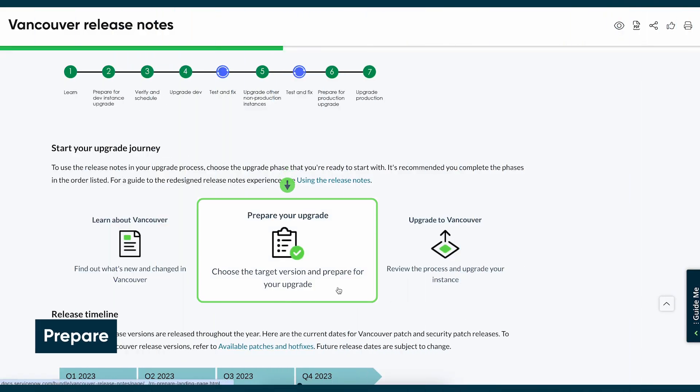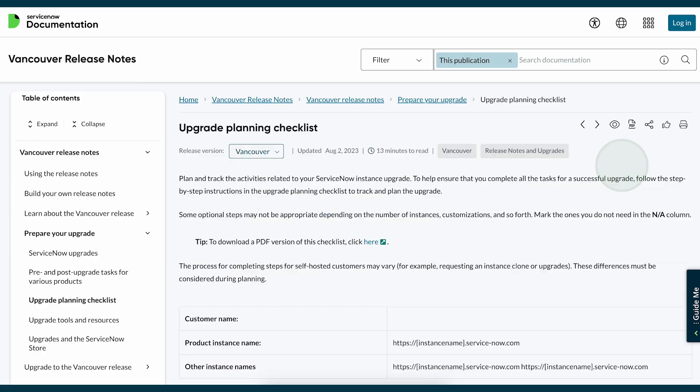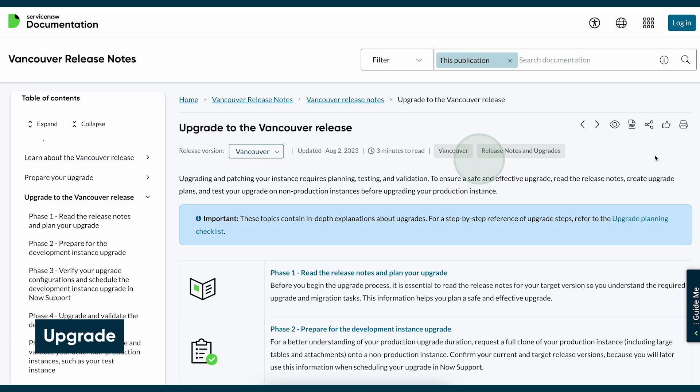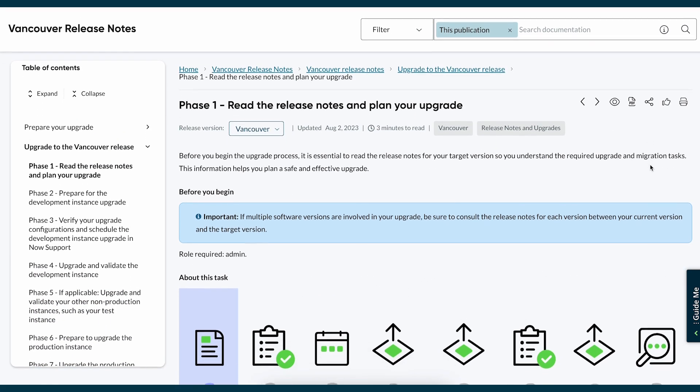The Prepare section features tools like Upgrade Planning Checklists and Resources to help you prepare efficiently. Finally, the Upgrade section is a thorough, step-by-step upgrade guide. Select the phase you're in to see the detailed guidance.